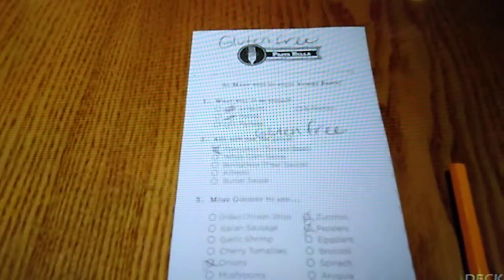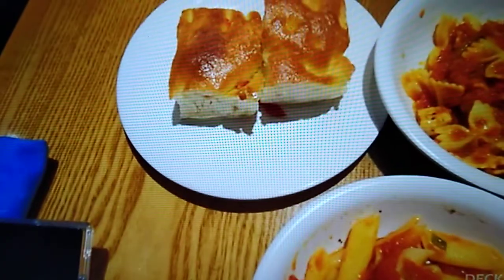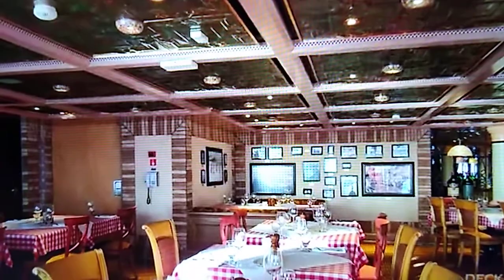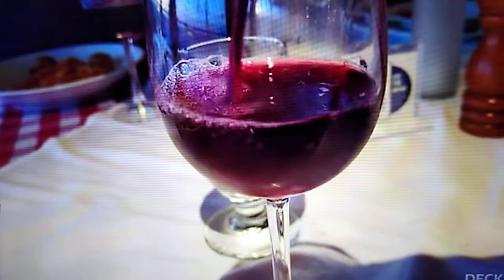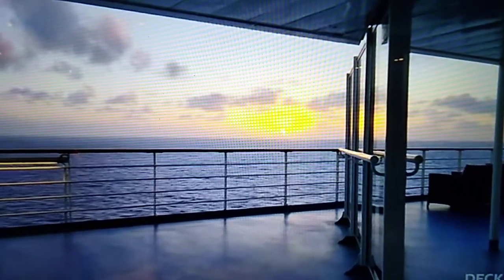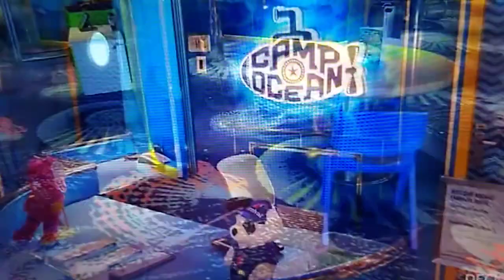Cucina del Capitano is available for lunch for free as Pasta Bella — it's like a quick-service lunch. It's also available for dinner for a cost. It's my favorite meal; I love this place. It's so cute, awesome, and delicious. If you're lucky, you might get a window view so you can sip your wine and enjoy a lovely sunset. You'll also find the kids' clubs on Deck 11.